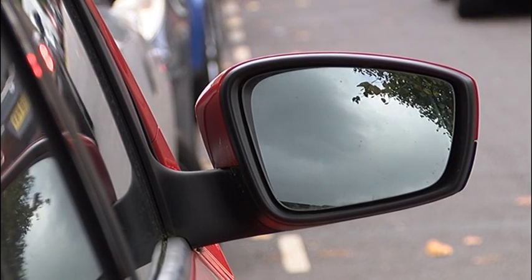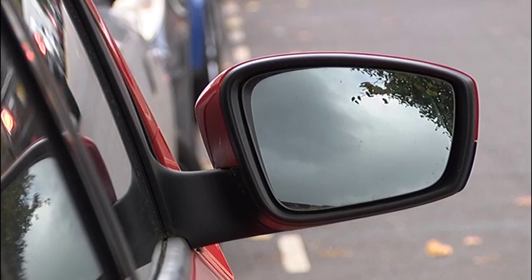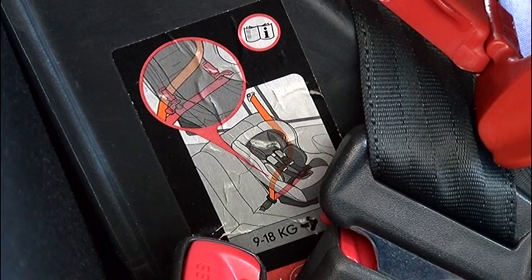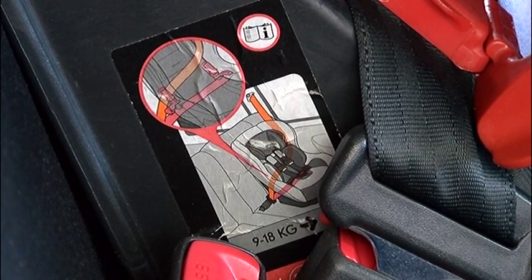Around 100,000 children are involved in car accidents in the UK every year, and the way their seat is fitted can make a huge difference to whether or not they get hurt.